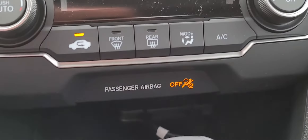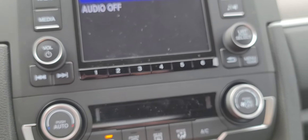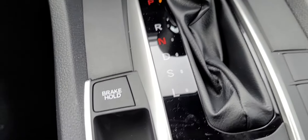There are your door releases for your hood and your trunk. Here's your HVAC system. You also have a little nook right here where you can tunnel wires down and keep all your wires out of the way. And there's your brake hold.